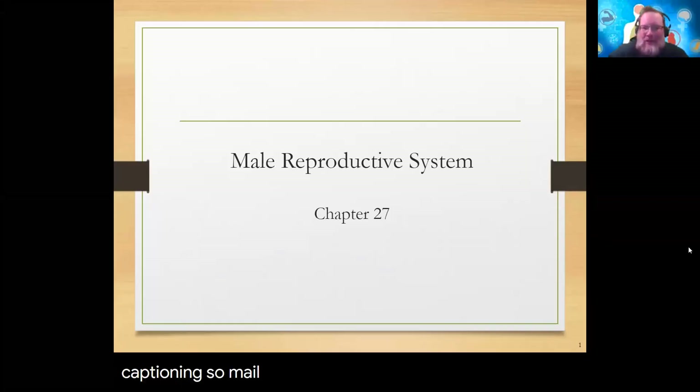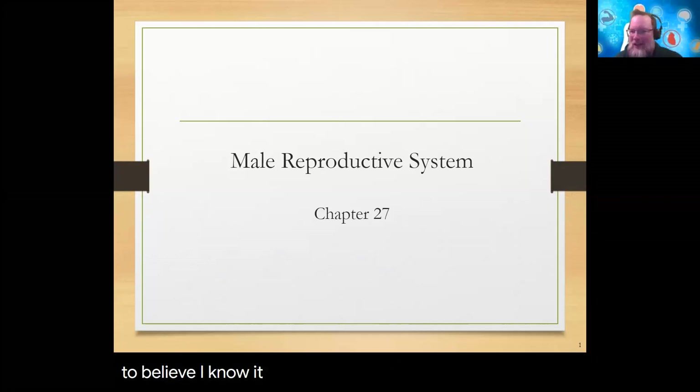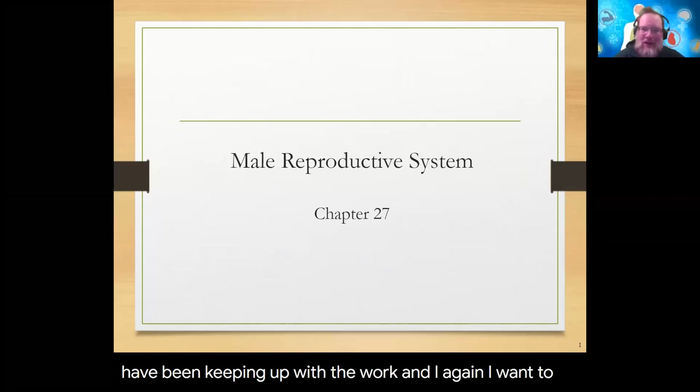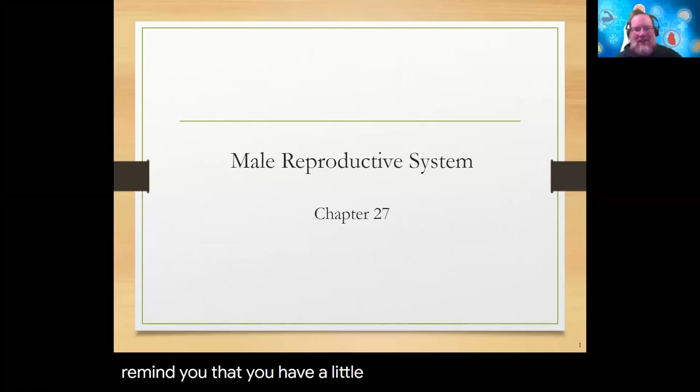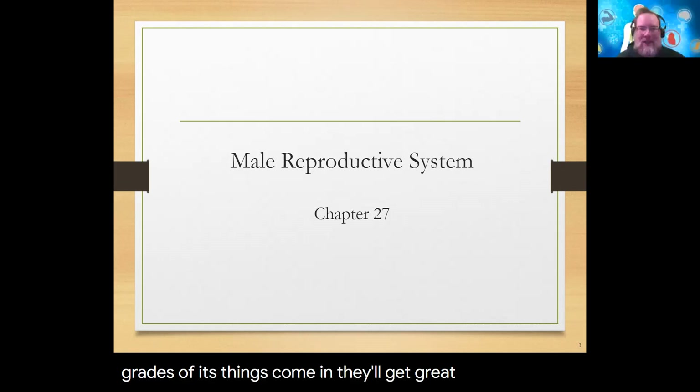Okay, so male reproductive system and then female reproductive system — we made it all the way to the end. Most of you have been keeping up with the work, and I want to remind you that you have a little over a week left to get everything turned in. I'm still in the process of grading — more grades will be popping in today and tomorrow, and over the next ten days grades will come in as things are submitted.